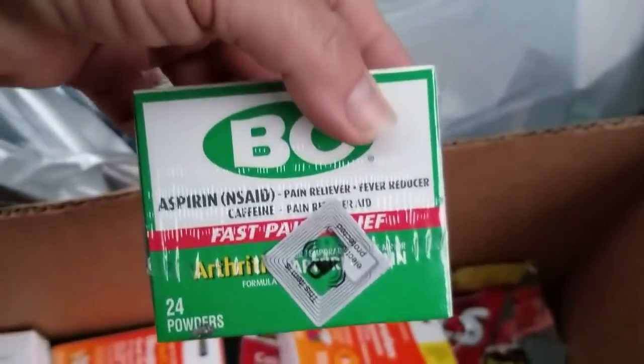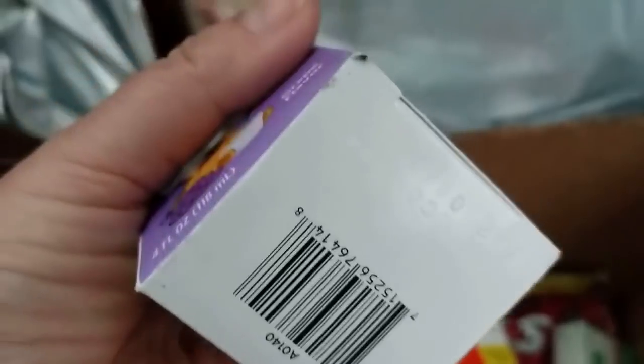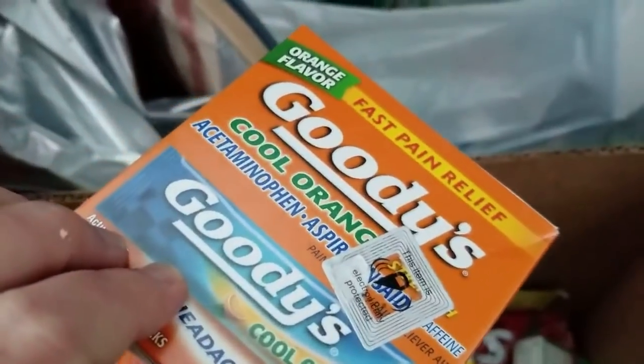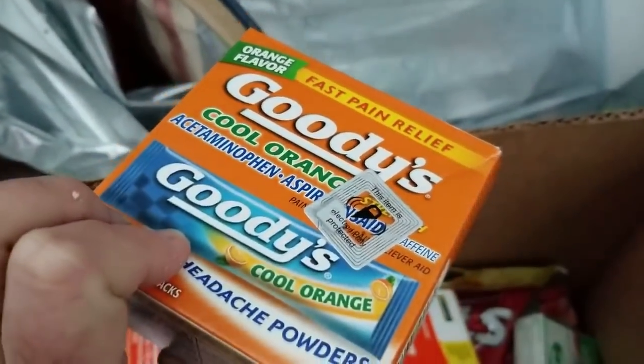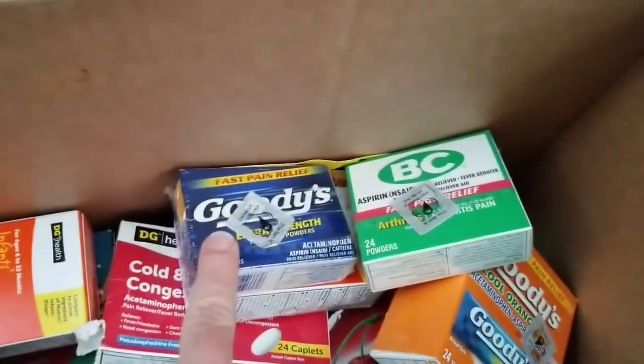Some more headache powder. Haven't seen that — the Children's Plus Flu. My grandkids aren't quite that old yet — that expired 18 months ago. Some more Goodies Cool Orange. Some more of the small headache powders. There's BC headache powder and Goodies Extra Strength headache powder — now I see the difference.